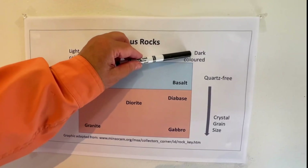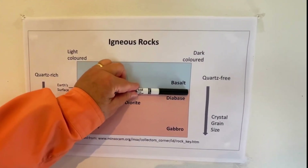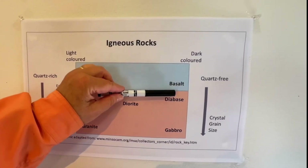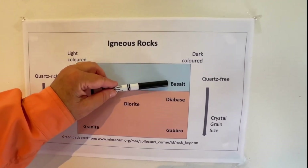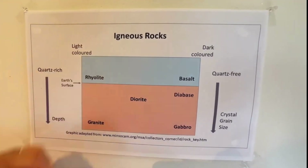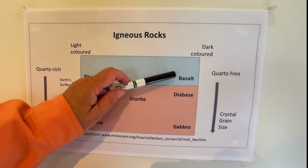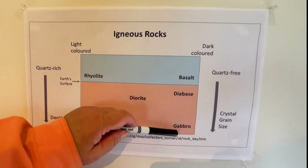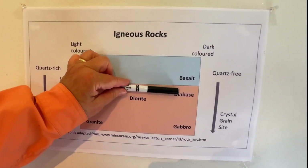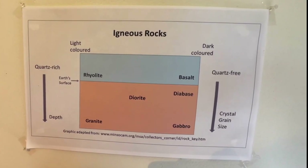Over here, dark-colored rocks include basalt, diabase, and gabbro. The basalt is the surface equivalent of magma that formed diabase or gabbro deep within the Earth, but it makes it to the surface. So basalt has the same chemical composition as diabase and gabbro — it just has a very fine crystalline structure because it cooled quickly when exposed on the surface of the Earth.